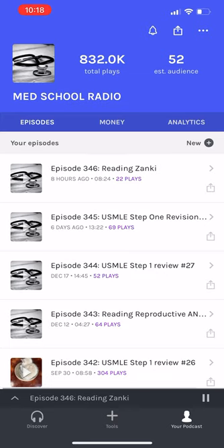Welcome back to MedScore Radio. This is Simon here in McAllen, Texas, and today we're going to be looking at Zanki. If you don't know what Zanki is, it's part of Anki — a really great high-yield resource for studying for the USMLE. If you haven't already seen my website, please go there at MedScoreRadio.com. We're also on Facebook and on Instagram.